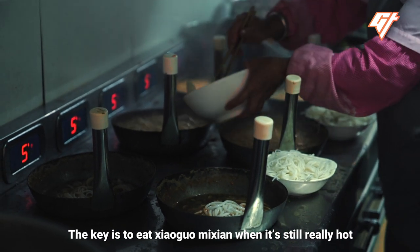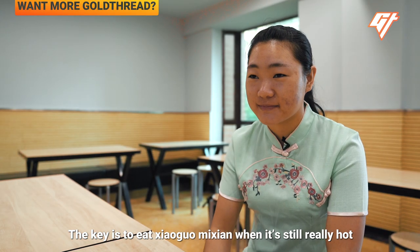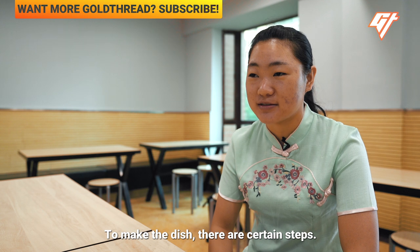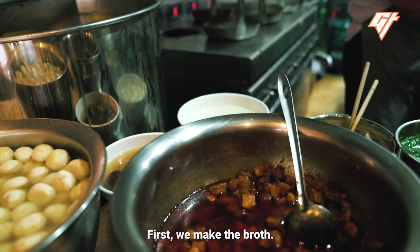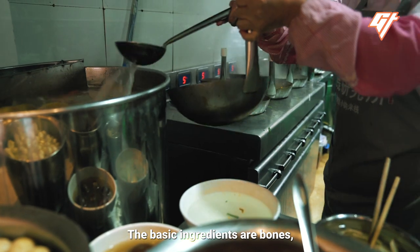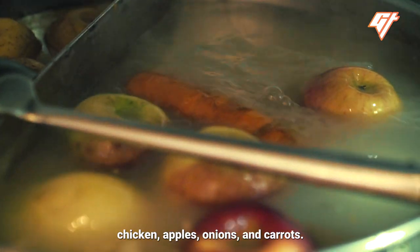Xiao Guo Mi Xian — its specialty is the broth. The broth is the main focus. When cooking the rice noodles, there is a certain procedure. The first step is to put in the sauce. The basic ingredients include tongzi cu and other seasonings.